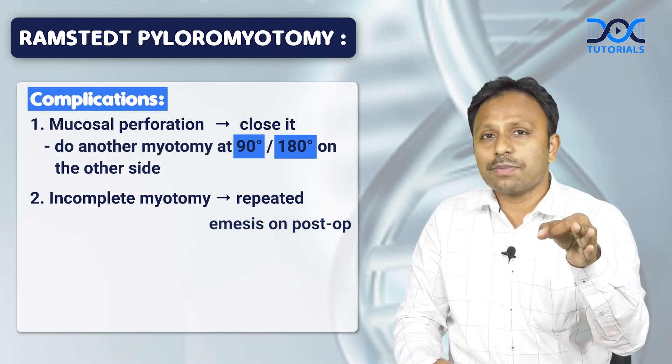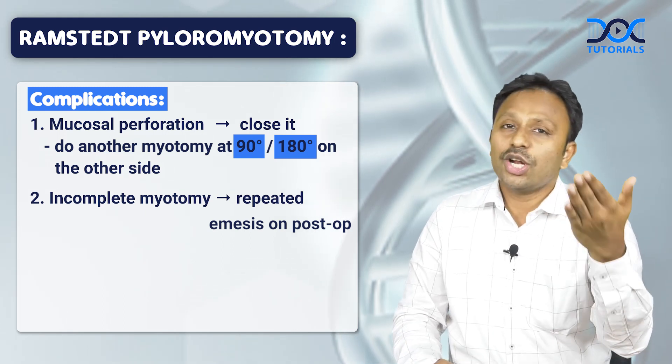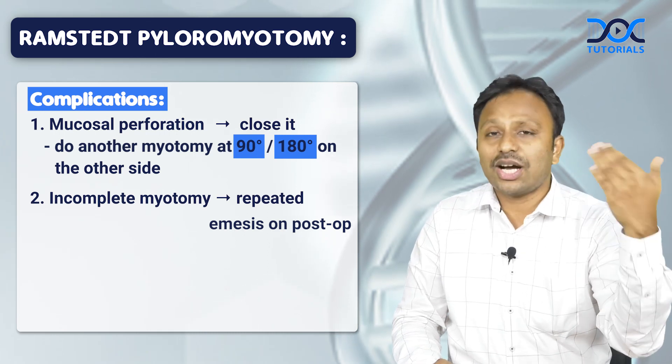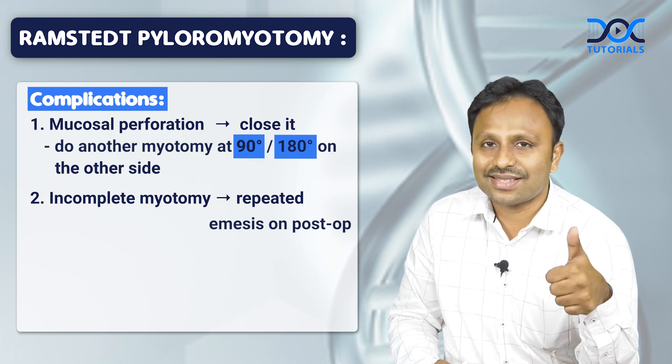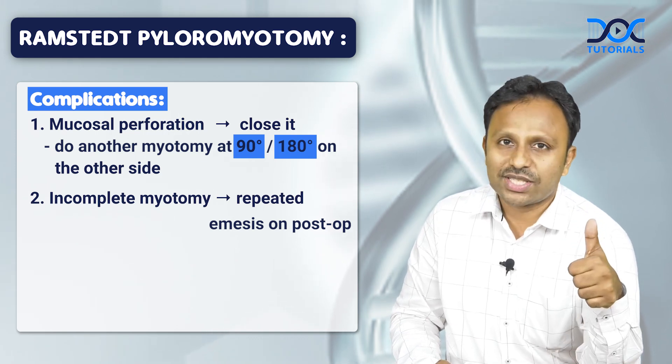Avoid a perforation. If there is a perforation, close the perforation and do a myotomy 90 degrees or 180 degrees on the other side. This has the highest success rate for hypertrophic pyloric stenosis.